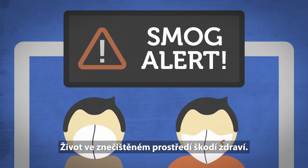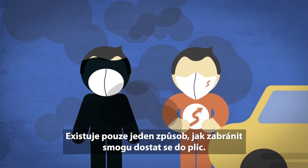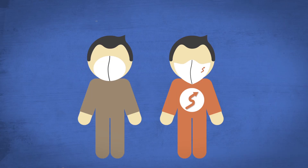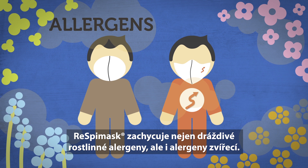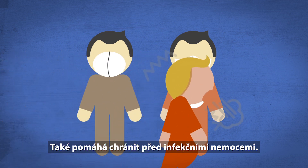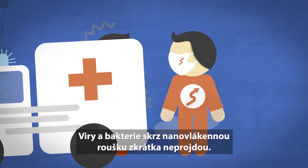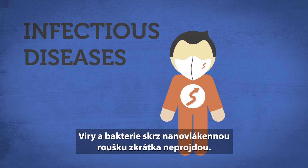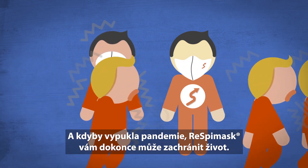Living in a polluted environment is harmful. There's only one way to prevent smog from getting into your lungs. RespiMask doesn't just stop irritating plant allergens — it blocks animal allergens as well. RespiMask also helps to protect you against infectious diseases. Viruses and bacteria simply do not pass through RespiMask, and in the event of a pandemic, could even save your life.